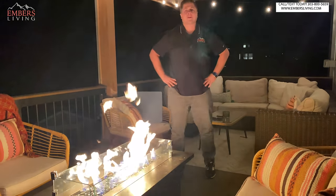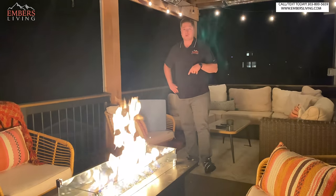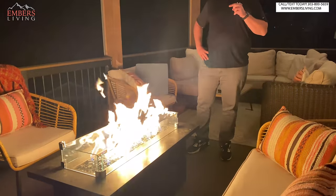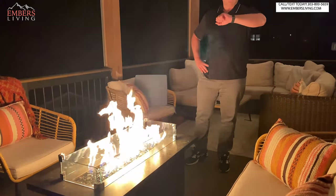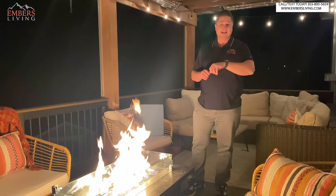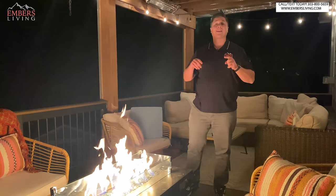What's up guys, it's Trevor with Embers Fireplaces and Outdoor Living. Today I'm out here on my deck enjoying the patio, and if you're like me, one of your favorite things to do is sit outside and enjoy your patio. Problem is, it's getting cold out — it's getting that time of year. Right now it is 48 degrees outside and quite frankly it's just too cold to sit out here. So today I'm going to show you how I heat this patio so I can enjoy sitting out here year-round. Let's get started.